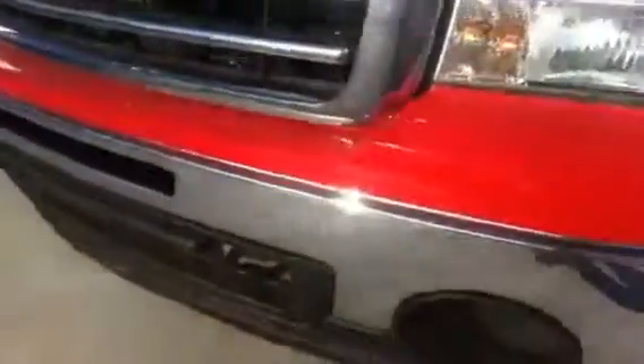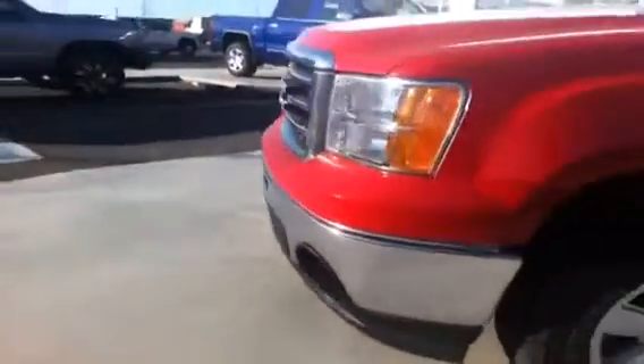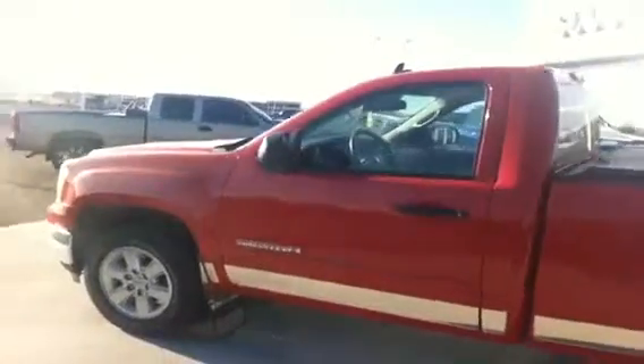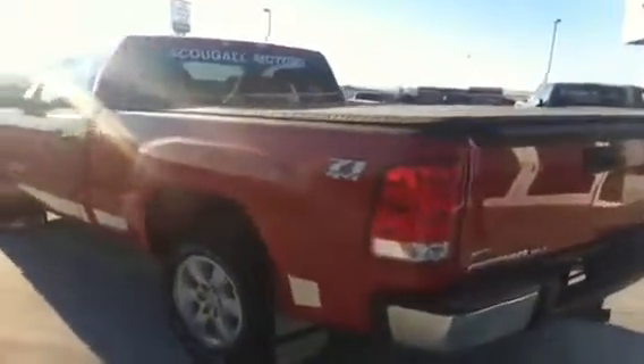This truck does feature the quad burn headlights and front tow hooks. You're riding on gorgeous 18-inch chrome wheels. We do have the heavy-duty rubber mud flaps, the lower chrome package, a soft tonneau cover covering the rear box, a spray-in box liner, and a factory tow package.